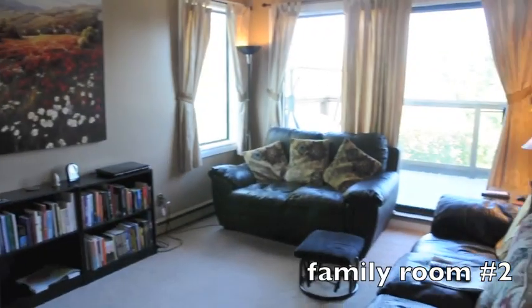Just off the kitchen, you'll notice your second family room upstairs, which with a couple of tweaks and a door, this could easily be your fourth bedroom to the home.